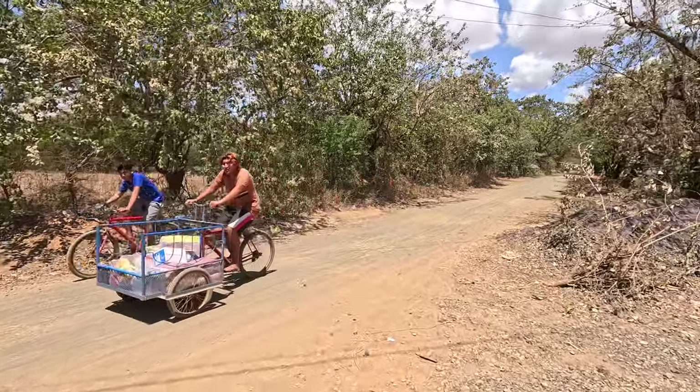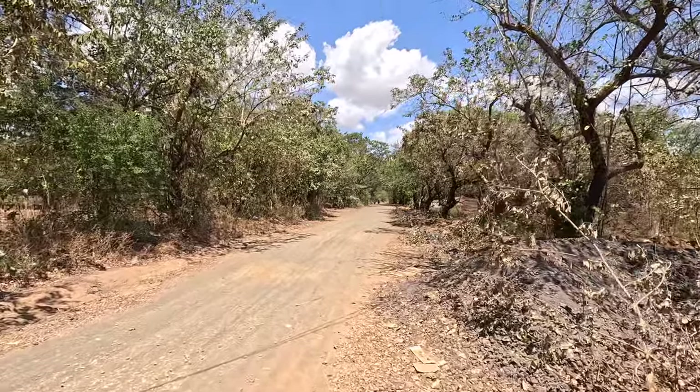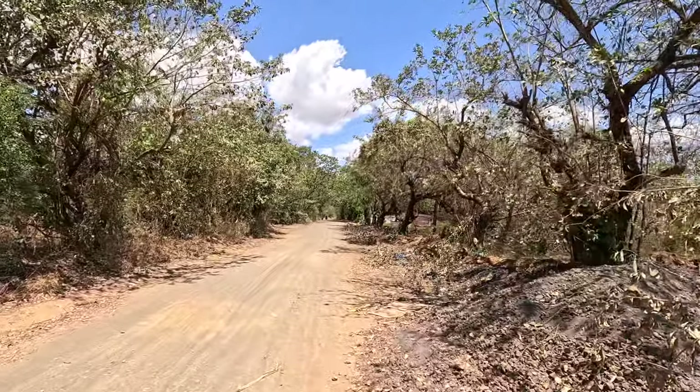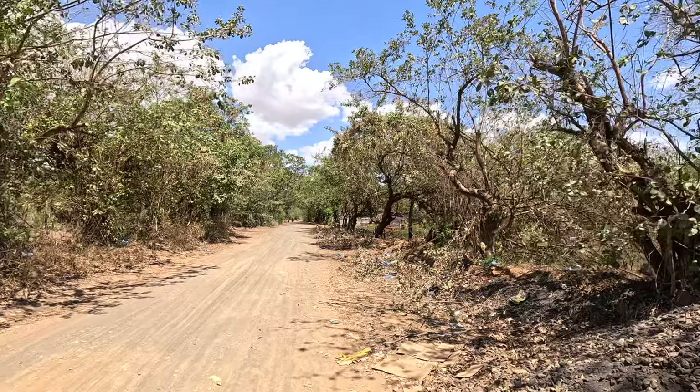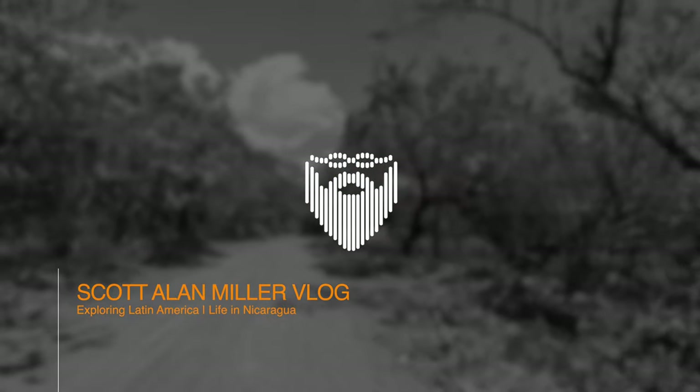Alright guys, we're going for a walk today. We are heading north on this quiet country road that has no name. I cannot find any name or reference to it anywhere, but it is one that we walked about a month ago southbound.